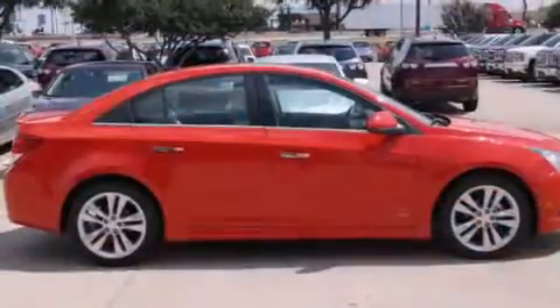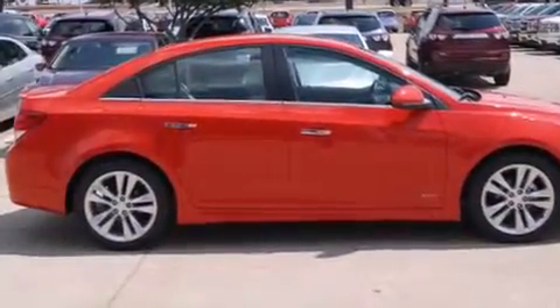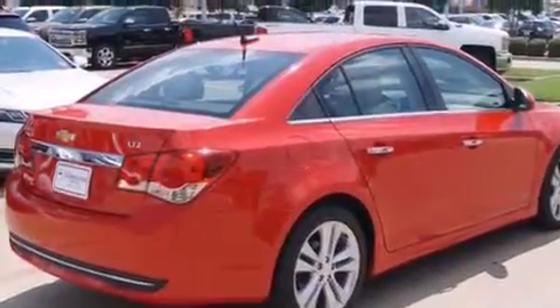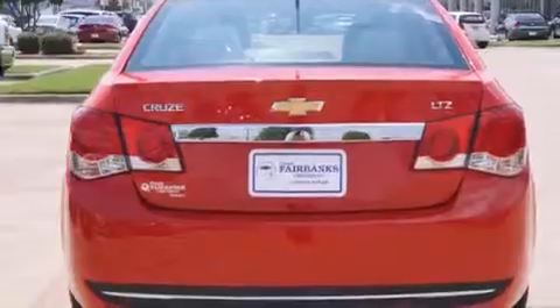Its top features include a navigation system, keyless ignition, Chevrolet MyLink, traction control and stability control systems, alloy wheels, and a tire pressure monitoring system.